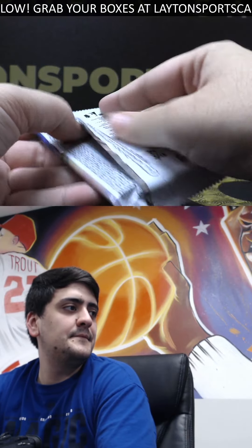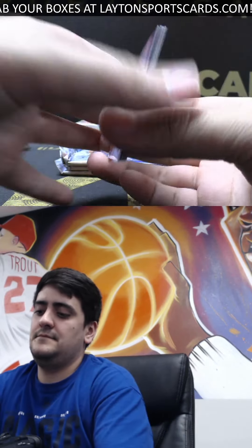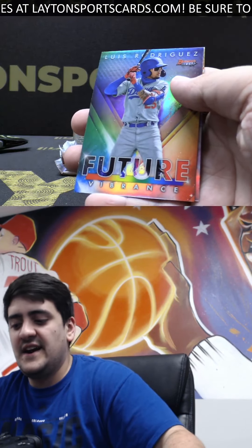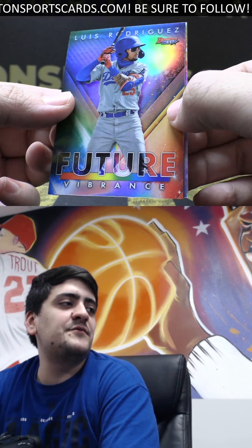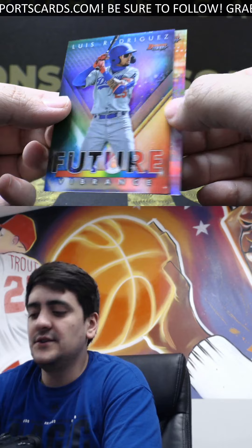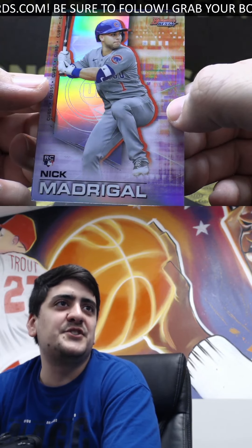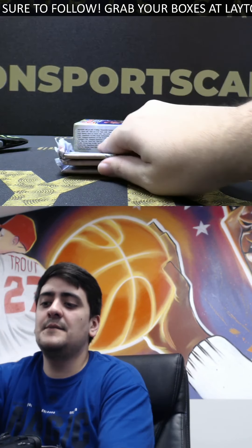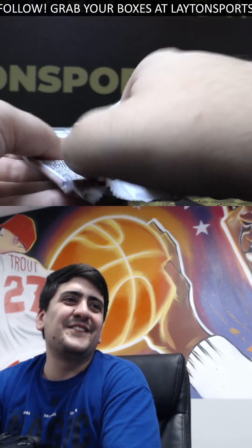And refractor Jelic. We've got a Future Vibrance refractor insert — that is Luis Rodriguez for the Dodgers, good looking prospect. And a Nick Madrigal rookie. Haven't seen him in a Cubs jersey yet. That's a strange one. Nice hit on the Madrigal rookie. The Cubs got a nice little young infield — they traded for basically all their stars.